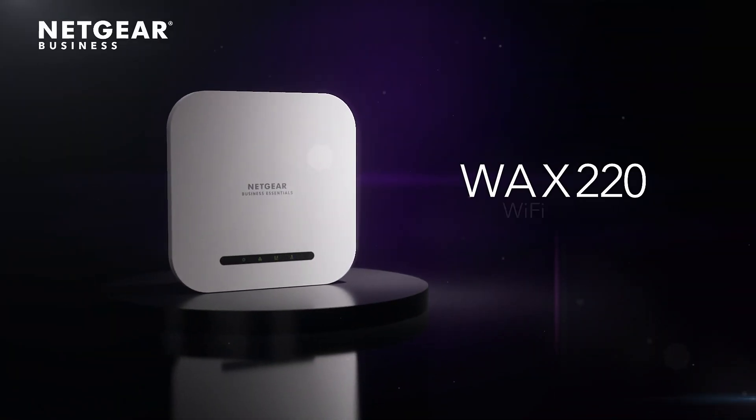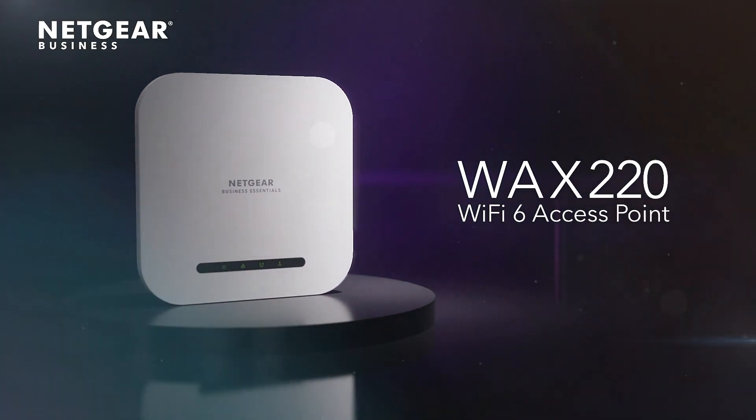The Netgear WAX-220 Wi-Fi 6 Dual Band Access Point with Multi-Gig PoE.